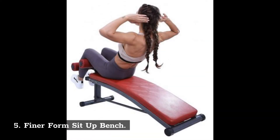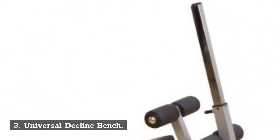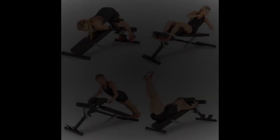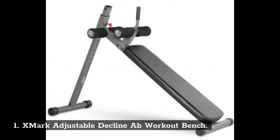Number 5: Finer Form Sit-Up Bench. Number 4: Apex Utility Bench. Number 3: Universal Decline Bench. Number 2: Fitness Reality X-Class Bench. Number 1: X-Mark Adjustable Decline Flat Workout Bench.